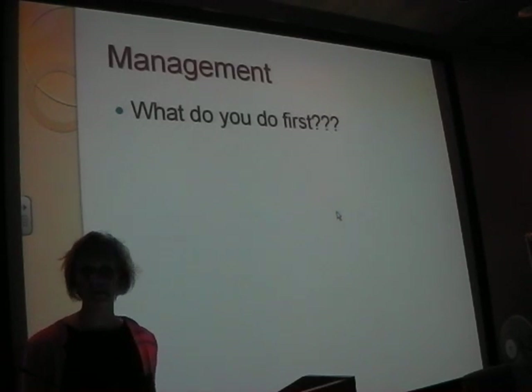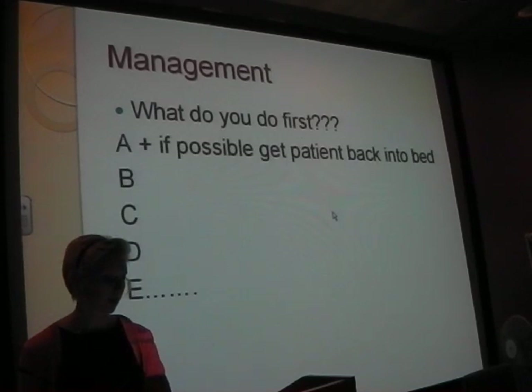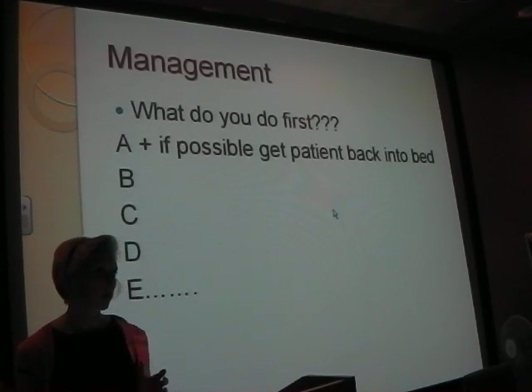So with A - for this patient you're still sitting on the commode. With any patient, if possible, try and get them into bed. Try to get somewhere where you can assess the patient properly, do all their observations, check their ABG, everything like that. It will make it easier for you and more comfortable for the patient.